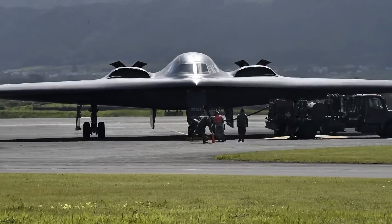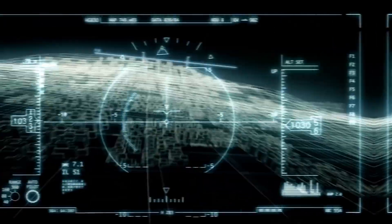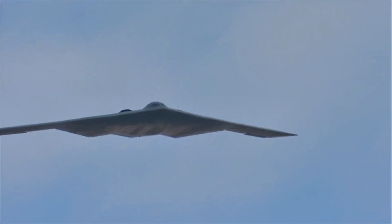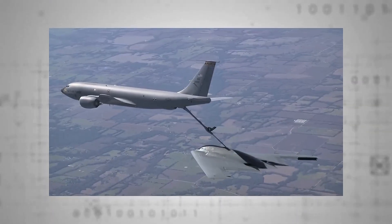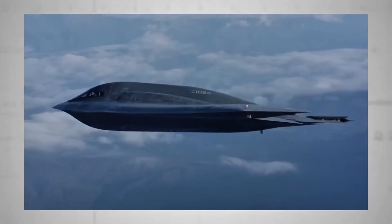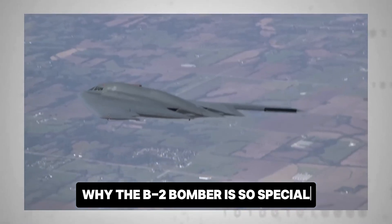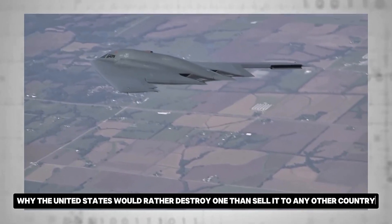With a design so secretive and capabilities so advanced, this aircraft has become the crown jewel of the U.S. Air Force. Not even a $100 billion offer would make America let it go. Because what's inside this flying wing is more than just metal — it's power, invisibility, and strategic control over global warfare. Let's dive deep into why the B-2 bomber is so special, and why the United States would rather destroy one than sell it to any other country.